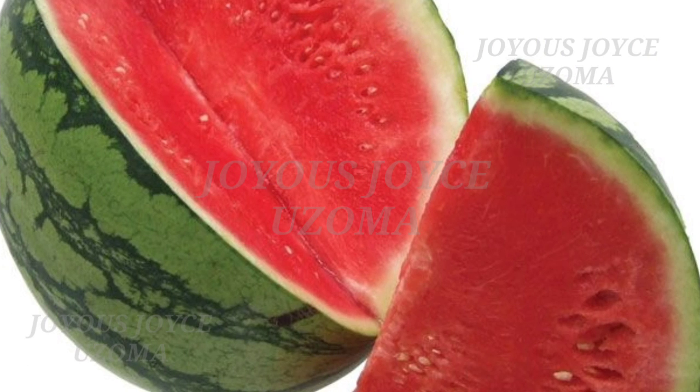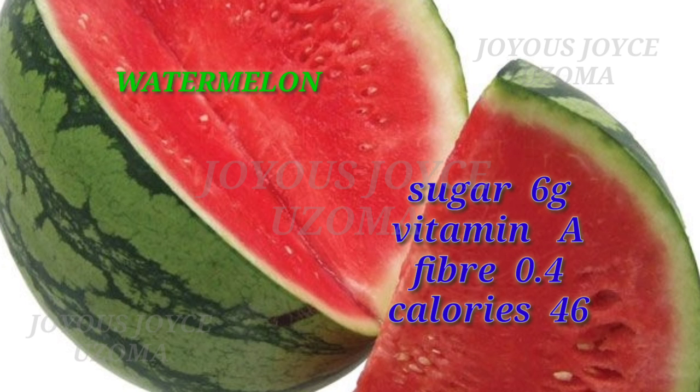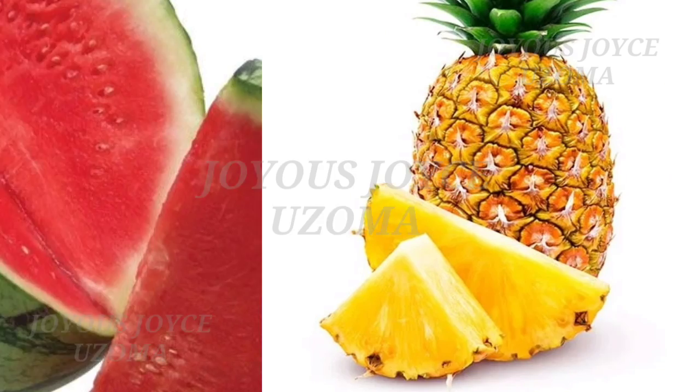We have watermelon. Watermelon also contains sugar 6 grams, vitamin A, fiber 0.4 grams, and calories 46.